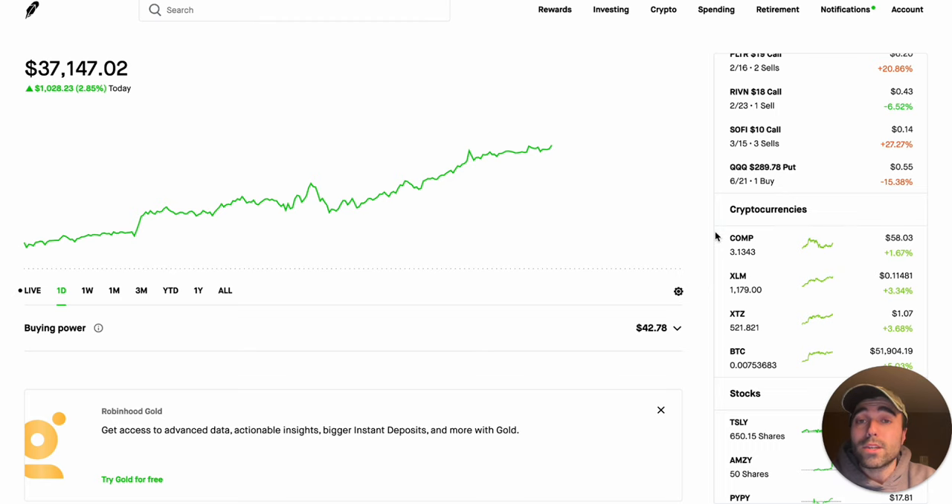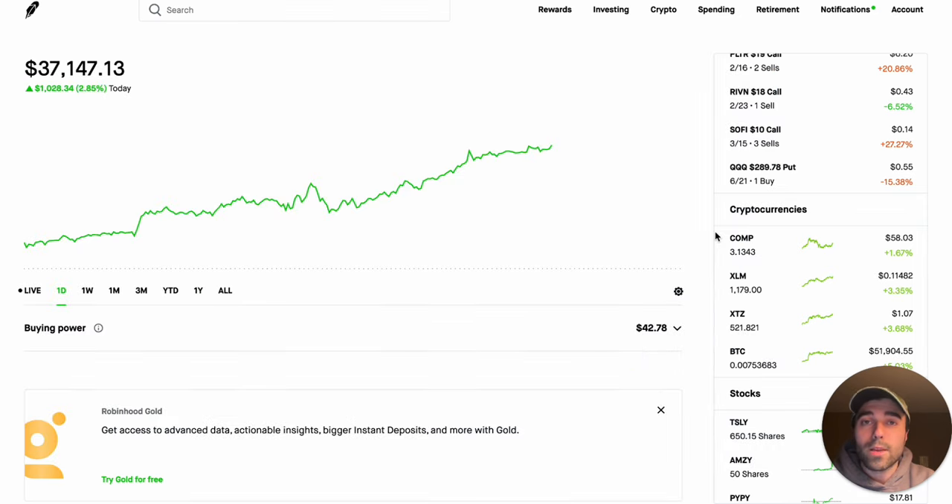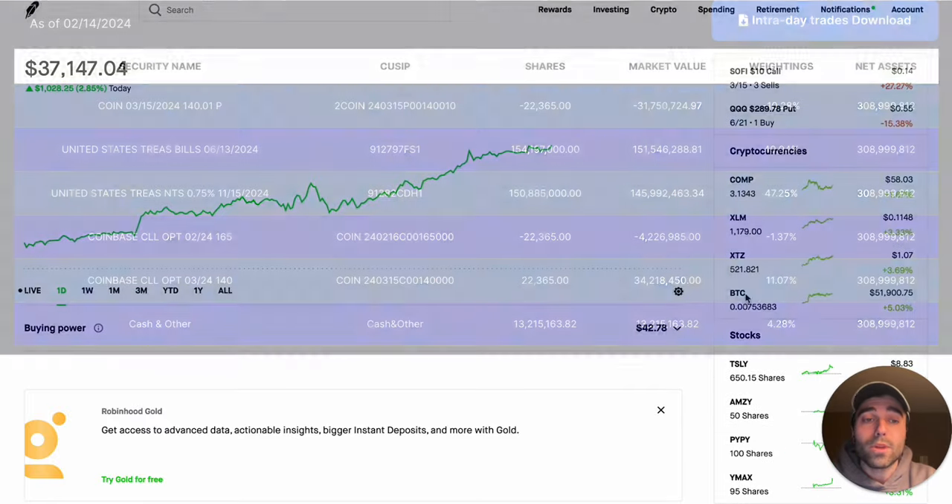We're going to go through my position in KONY, which is the Coinbase Option Income Strategy by Yieldmax ETFs. They have earnings coming up, which is very important because there's a lot of premium on those covered calls that they're going to be selling on their synthetic options. We're also going to take a look at my Bitcoin position.